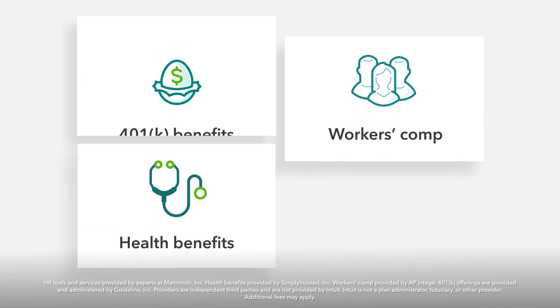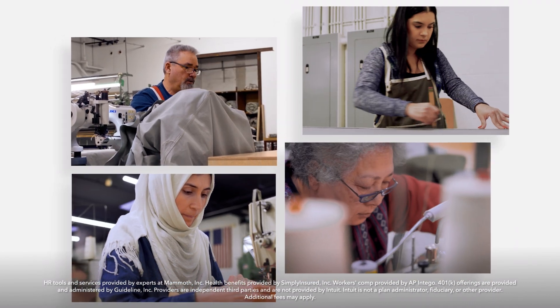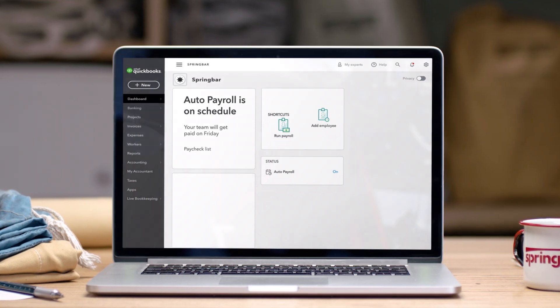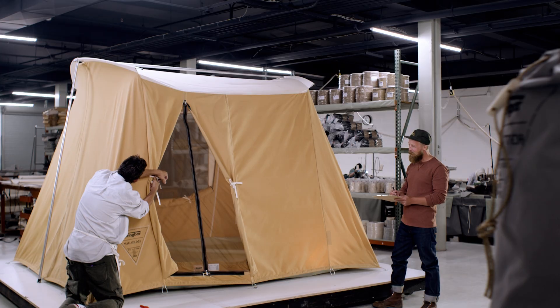There's also HR and employee tools to help you and your team grow. Talk to an HR advisor about hiring, onboarding, and everything in between, or access health benefits, workers comp, and 401k plans for your people. Use QuickBooks Online for bookkeeping — your payroll data automatically syncs, so your books are accurate and up-to-date.